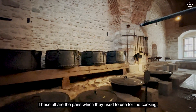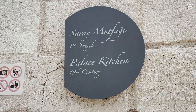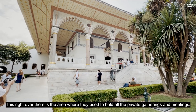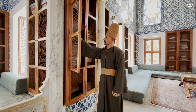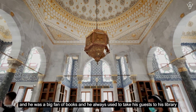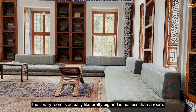These are the pans which they used to use for cooking. As you can see they are pretty huge because they used to cook for approximately 12,000 people per day. That area over there is where they used to hold all the private gatherings and meetings. This was the library of Sultan Ahmad — he built it in the 18th century. He was a big fan of books and always used to take his guests to his library. As you can see, the library room is pretty big — it's not less than a full room.